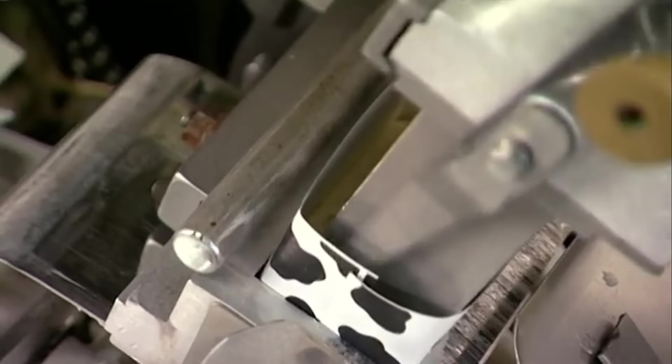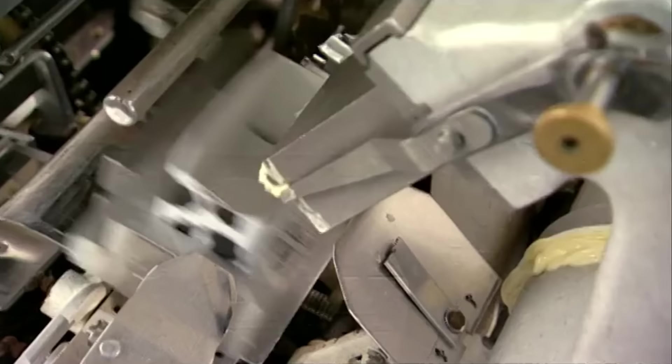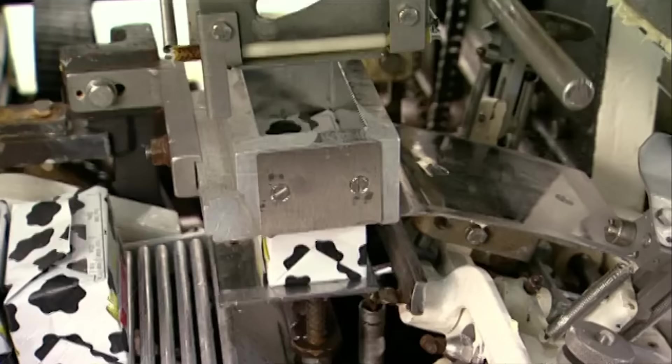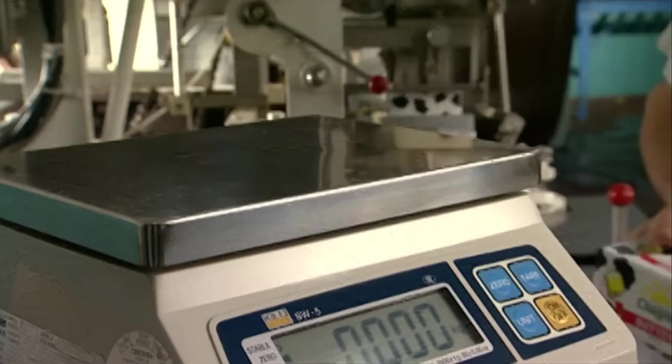And finally, now that you've seen how much is packed, would you like to guess how many butters are in a single package of butter? That's right, 455.